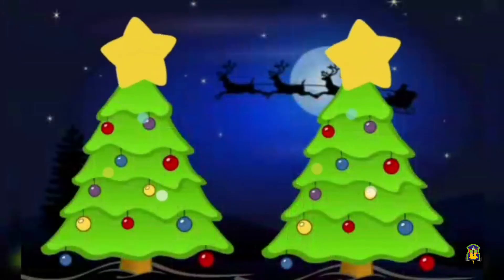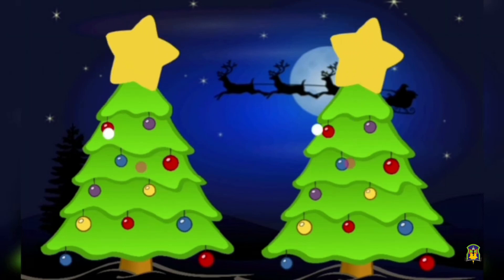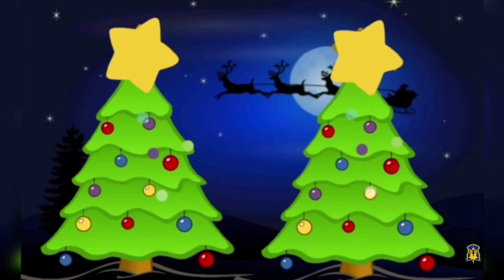Let us do an activity. It's Christmas time, so let's do an activity with these Christmas trees. I will show you a few numbers and you have to say the after number.